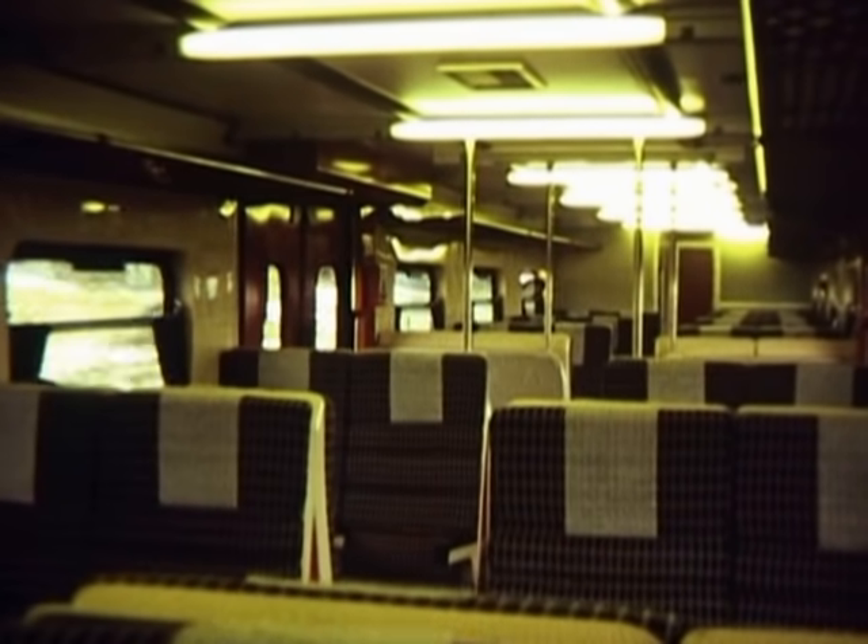Welcome aboard Metro Blitz. The estimated travel time between Johannesburg and Pretoria is 45 minutes. We are now moving into our high-speed section. This train also boasted a public address system — something which was well overdue on South African trains. The guard was able to keep passengers informed of the train's speed and make any other announcements that might be necessary.